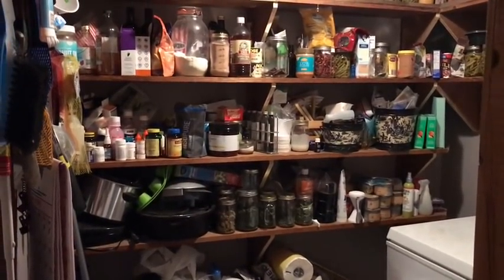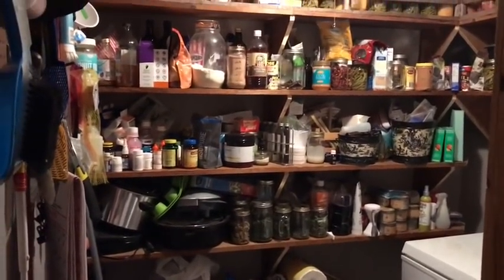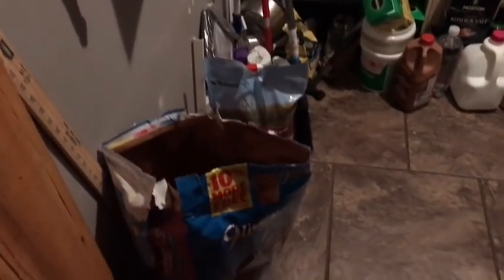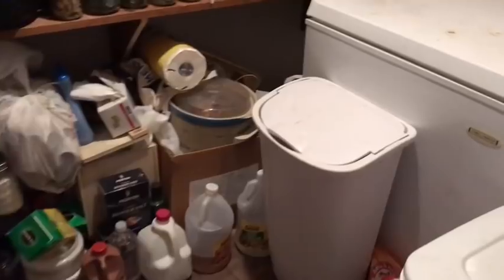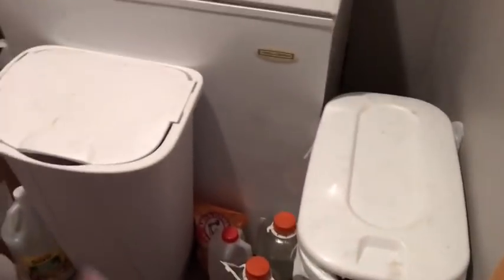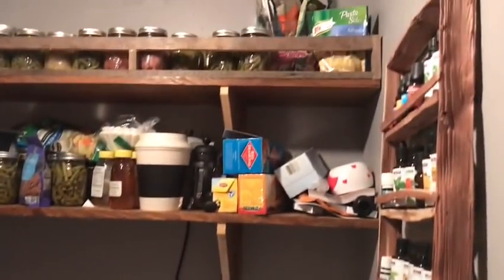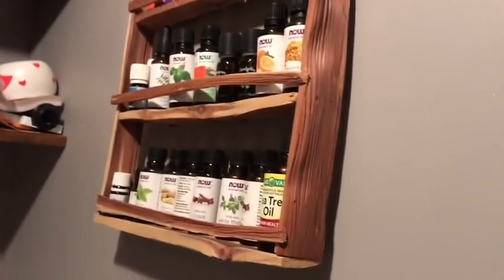Are you ready for this? This is my pantry. It is stuffed full from top to bottom - stuff on the floor, a freezer, two garbage cans, bottled water. There are my essential oils - that's the only thing that's kind of straightened up in here.